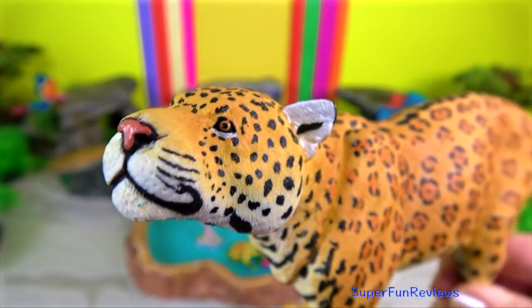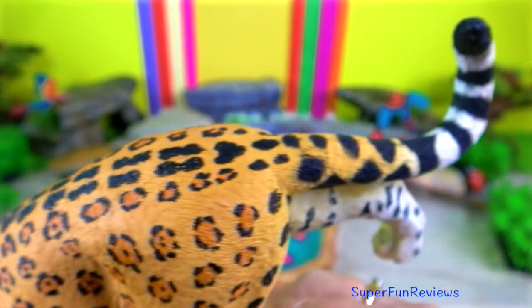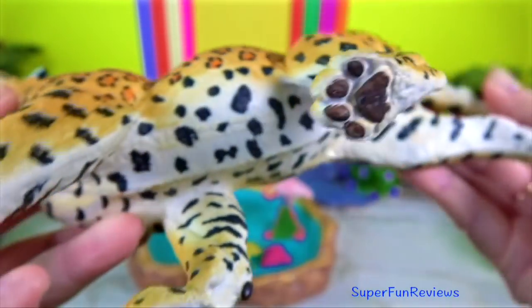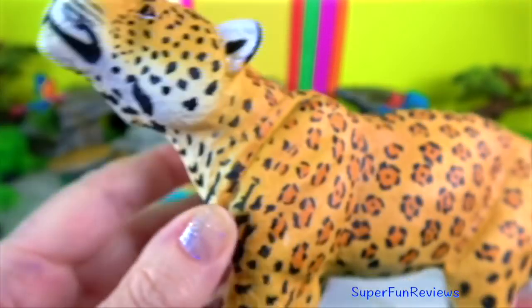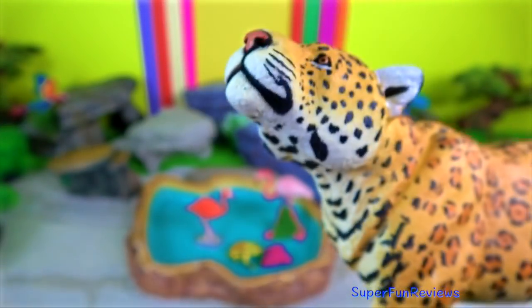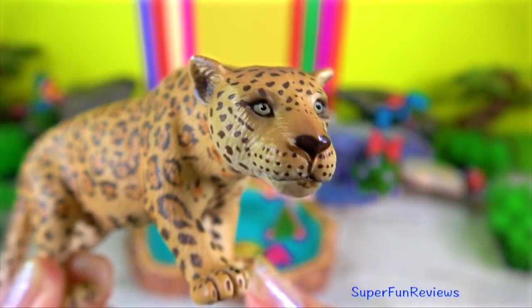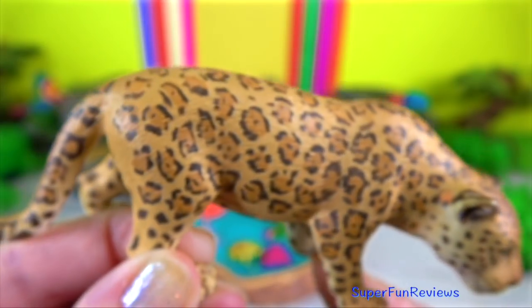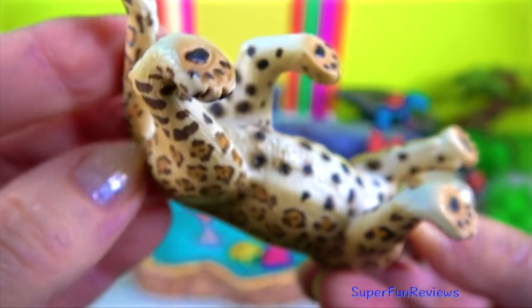Jaguar — they are powerfully built with large square jaws and prominent cheeks. Jaguars have lean bodies and muscular limbs. They are built for power and strength, not speed, although they can run briefly. They are very strong and have been observed dragging heavy prey many meters through the forest.